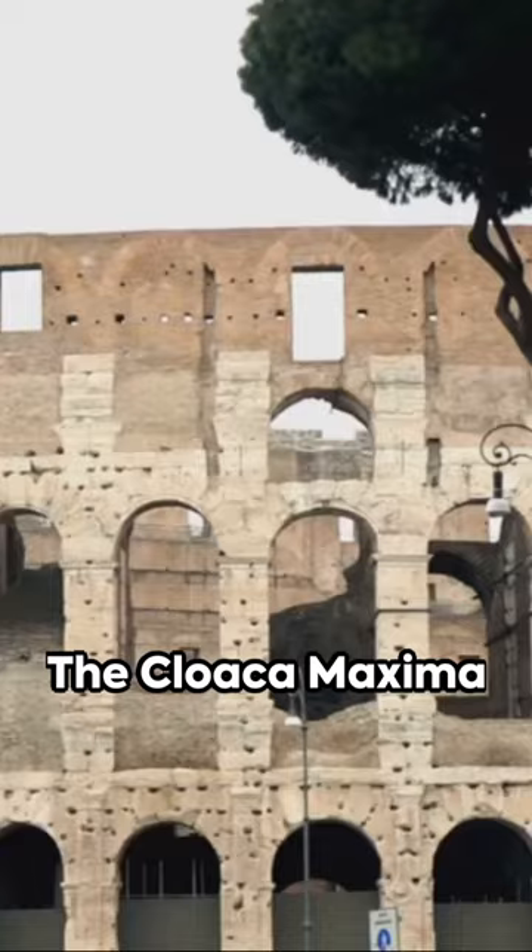The Cloaca Maxima could prevent floods, facilitated waste management, and was adaptable for expansion.